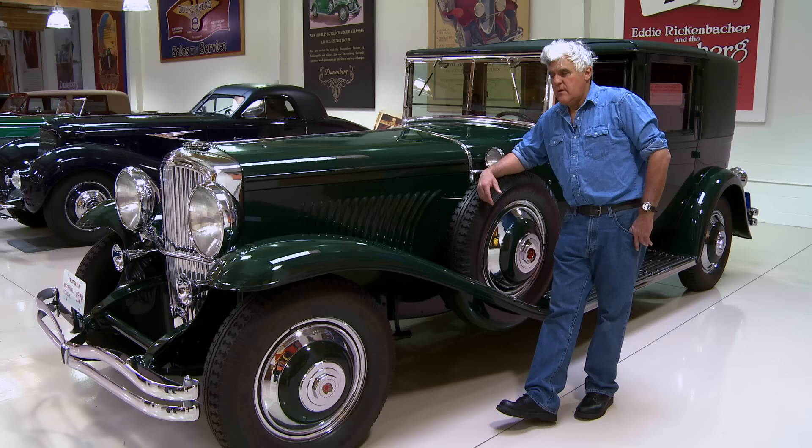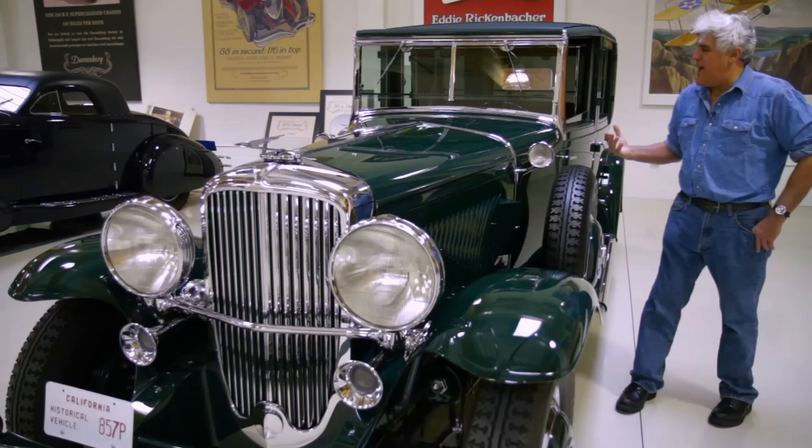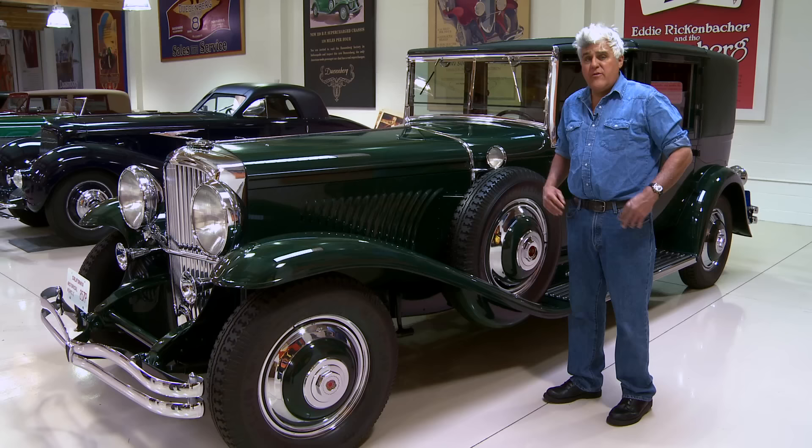Woods was a famous coachbuilder. They got famous because they built Lincoln's funeral carriage, so that shows the kind of styling they were into. This is not by any means a pretty or attractive car.